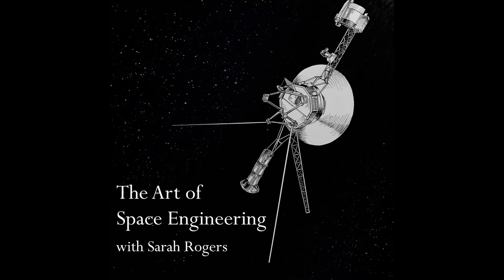One more key driver behind EP is that by creating thrust using electricity, we can enable propulsion systems to last longer, which is essential if we want to be able to explore more of our universe. So all of these areas, and more, is what we will be exploring in today's episode of The Art of Space Engineering.